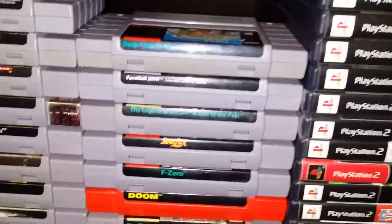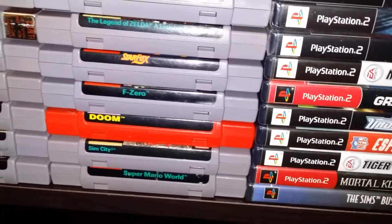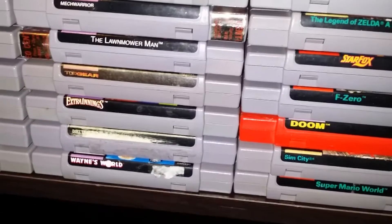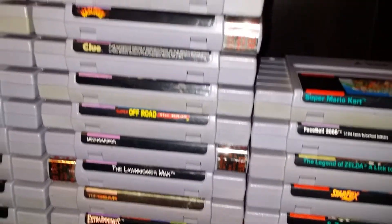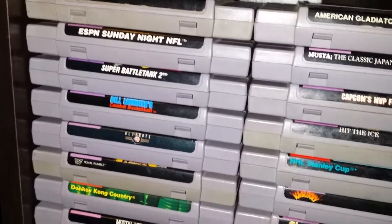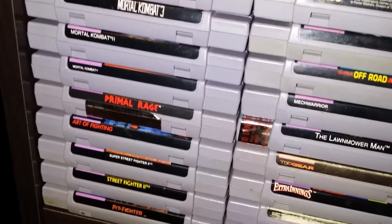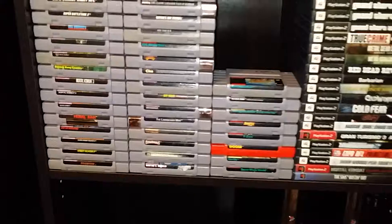I've got a bunch of Super Nintendo games — a lot of the good ones, still a few I'm missing. That's one of the things I'd like to do on my channel in the future: do a classic game night, just pick a game at random or have the viewers pick it, and one night a week play something off of one of these systems.